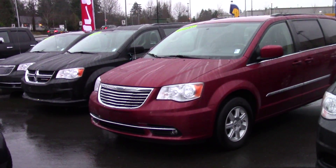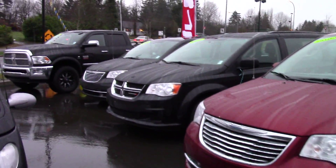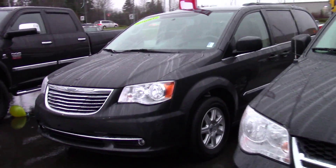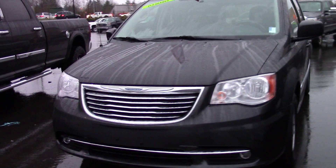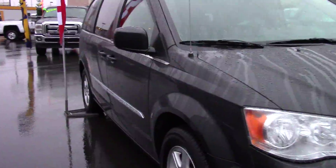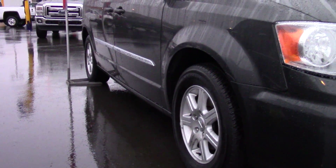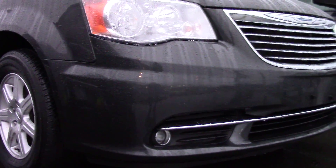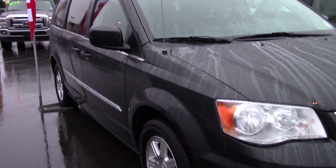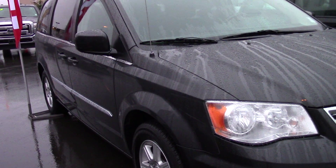Both of these Town & Country vans — one's right here, the red one, and then the other one's just down on the end here. This one's in a kind of a dark gunmetal gray metallic color. Both are in really good shape — no dings, dents, scrapes or scratches on any of them. All the wheels are in great shape. They're finished really nicely too with fog lights on the bottom, nice chrome grills, and lots of really neat power options too.